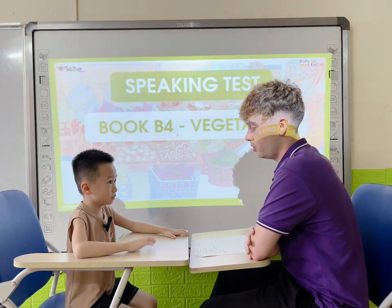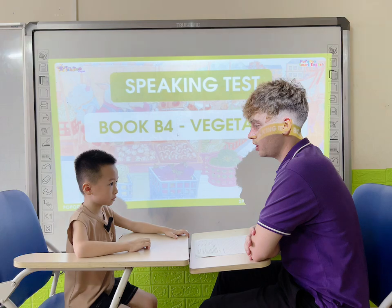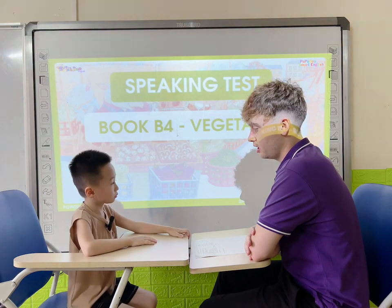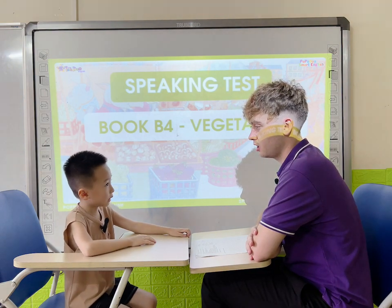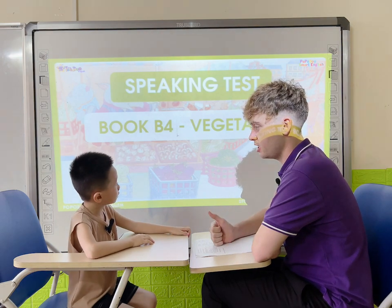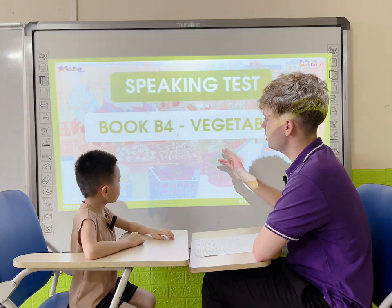Hello. What's your name? My name is Mark. How old are you? Okay. How are you today? I'm good. Okay. Are you ready? Yes, I am. Very good. Look at the board. Let's go.